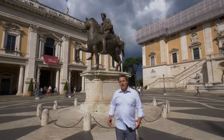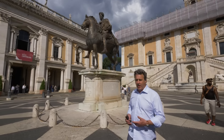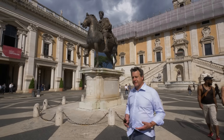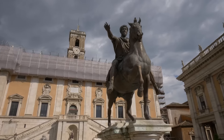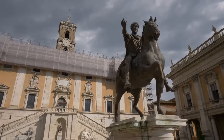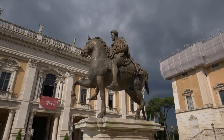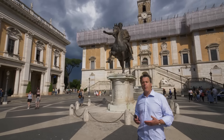In his renovation of the space, Michelangelo was forced to move the equestrian monument of Marcus Aurelius — the only surviving equestrian monument from antiquity — from the Archbasilica of Saint John Lateran and place it in the very center of his new piazza. The reason was that Holy Roman Emperor Charles V was coming to Rome.